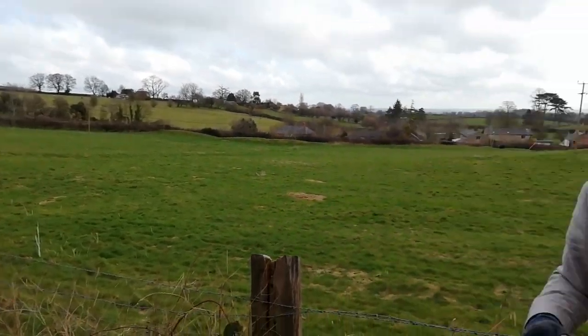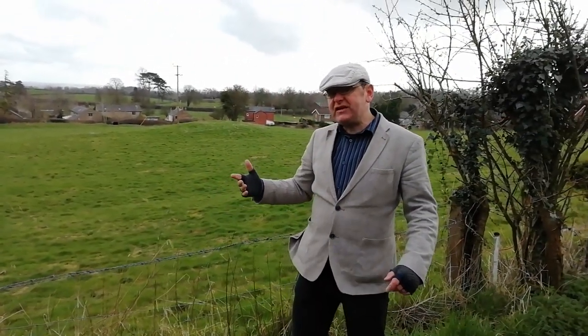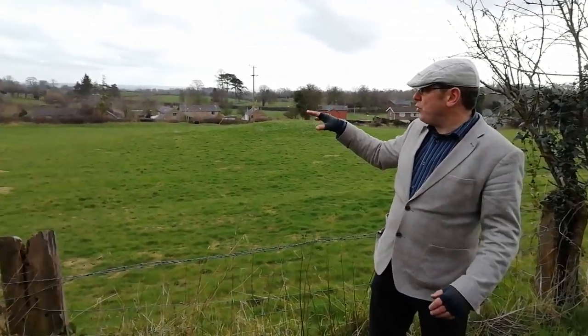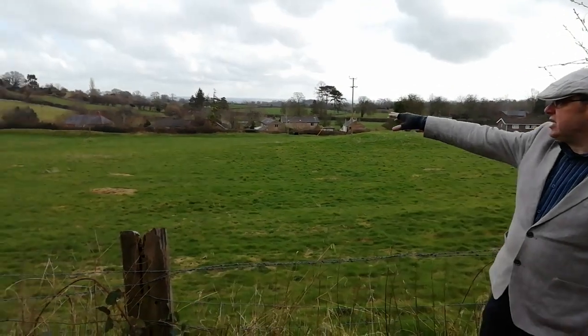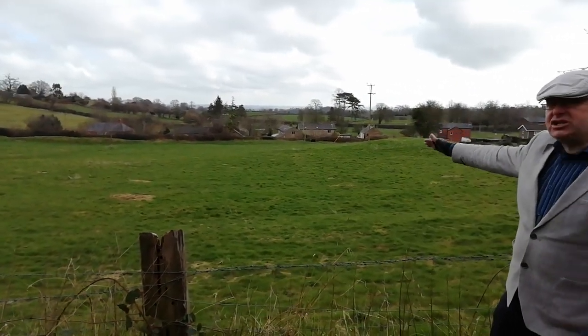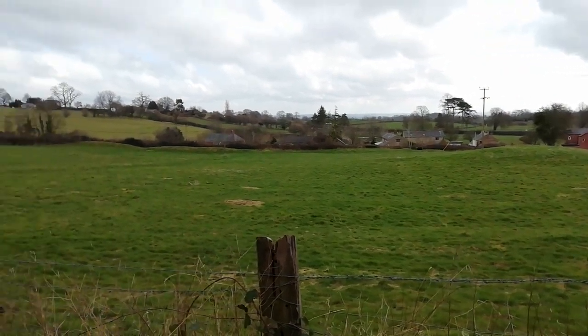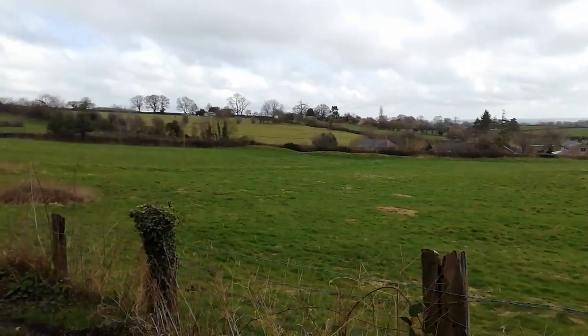We're going to follow that line and look at its different levels of survival, because even in this small area Offa's Dyke survives in different ways. So in this field you can see the bank, but the ditch has completely gone. As we go up the hill you'll see bits of bank, and then near the top